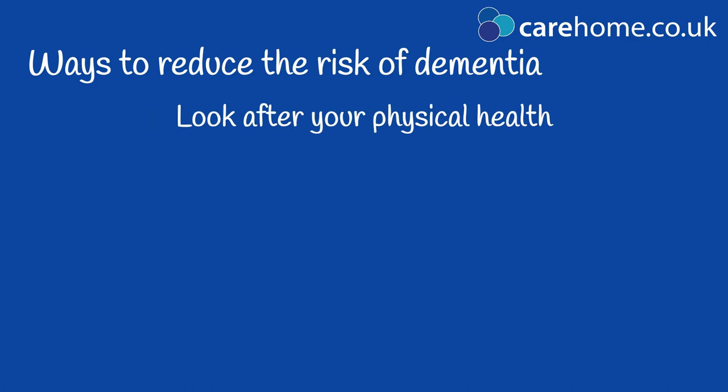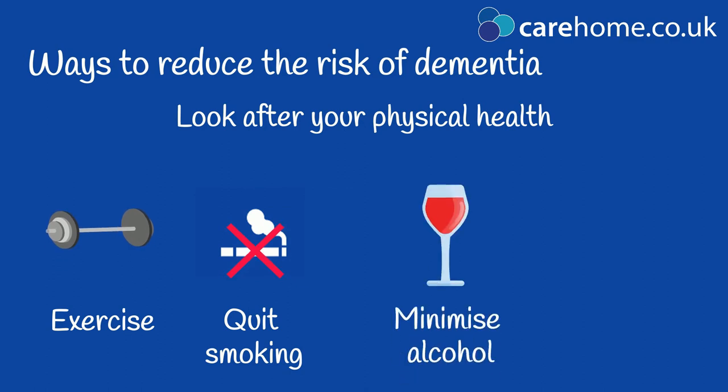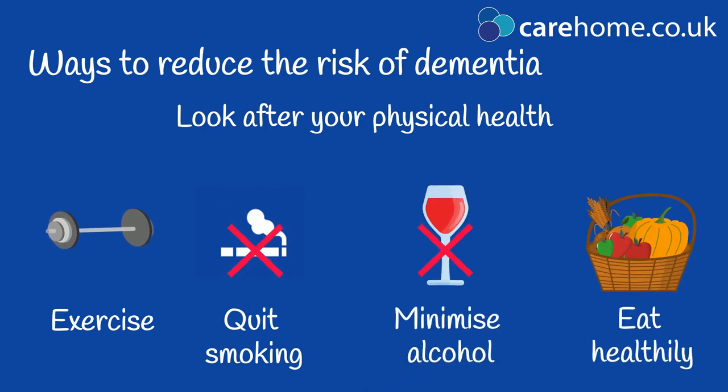Keeping your body healthy also has a great effect on the brain. Exercise regularly, quit smoking, minimize or quit drinking alcohol and eat a healthy diet that's full of whole, natural foods with minimal refined sugar and processed junk foods.